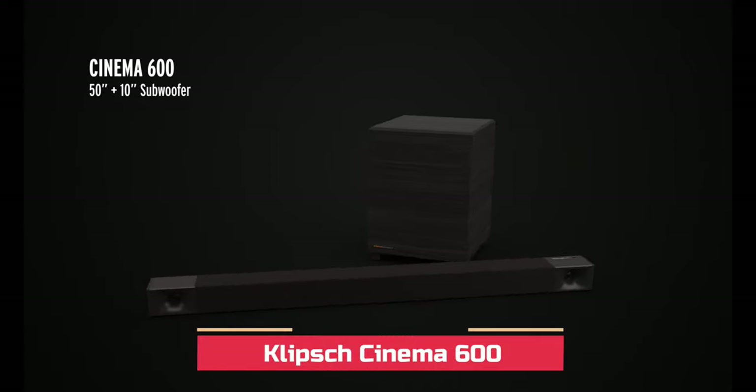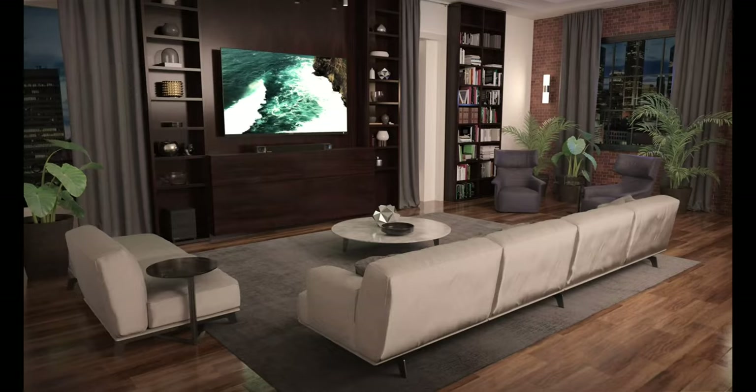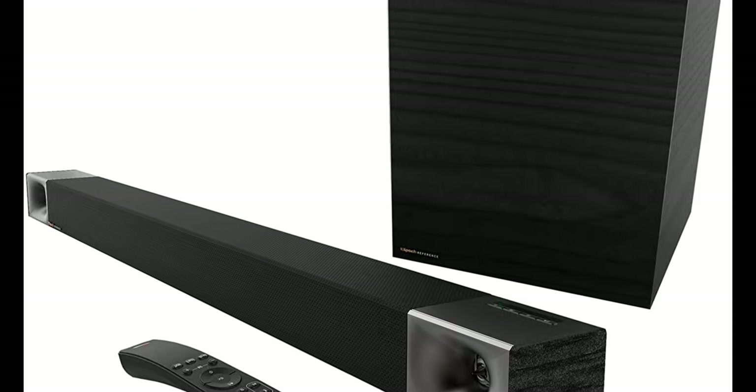This Klipsch home theater system is truly a plug-and-play masterpiece. It's a 3.1 channel setup featuring a soundbar and a 10-inch down-firing wireless subwoofer. Plug your HDMI or optical cable into your TV and get instant theater quality sound in seconds.